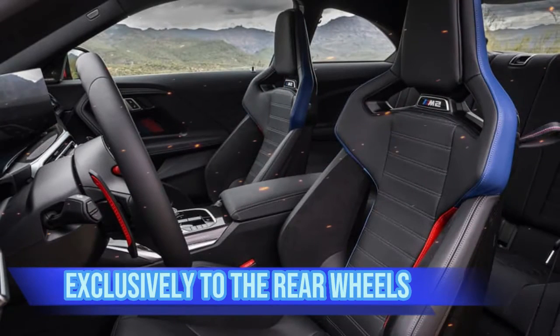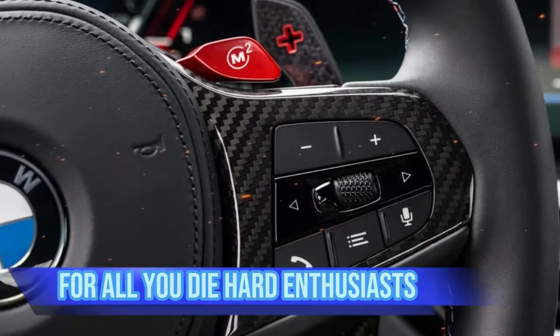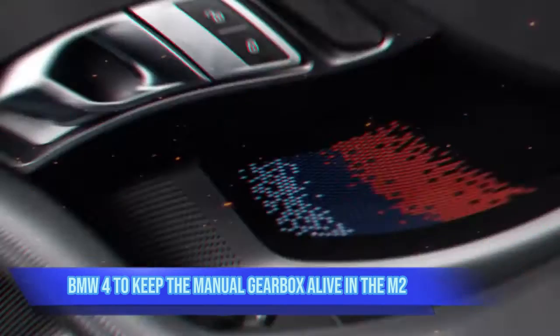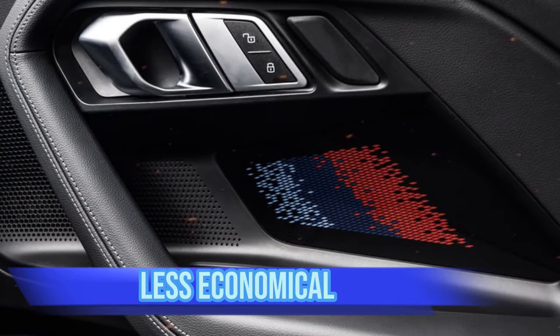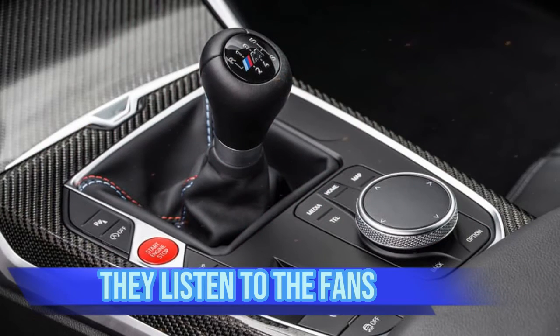The 3.0-liter twin-turbo straight-six engine delivers a thrilling 454 brake horsepower exclusively to the rear wheels. For all you diehard enthusiasts, BMW fought to keep the manual gearbox alive in the M2, although it makes the car slower, less economical, and emits more CO2 compared to the flappy-paddle version — but they listened to the fans.